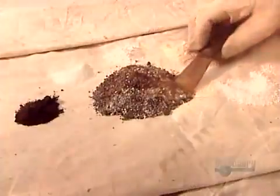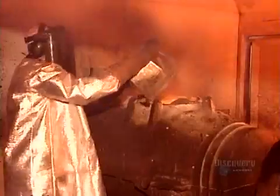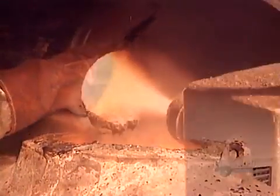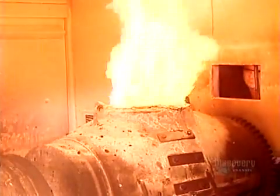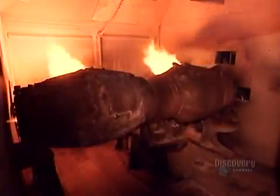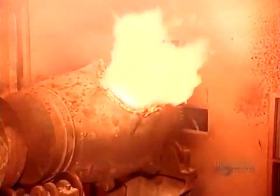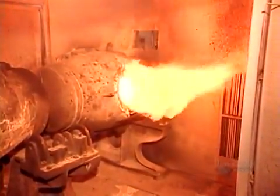This chemical mix, called flux, will separate the gold from the impurities. They pour it into the smelter, whose temperature is a fiery 1,600 degrees Celsius. They rotate the smelter so that the contents heat evenly. Over two and a half hours, the heavier gold eventually sinks to the bottom.